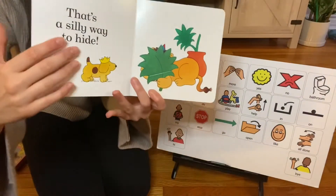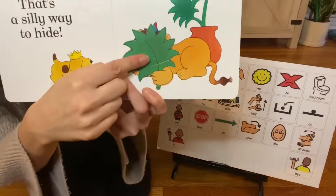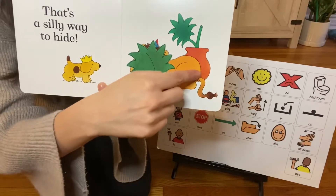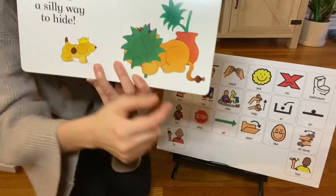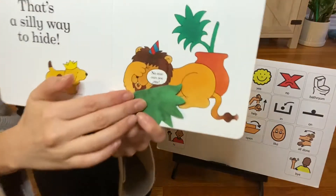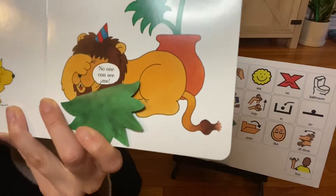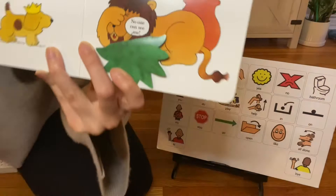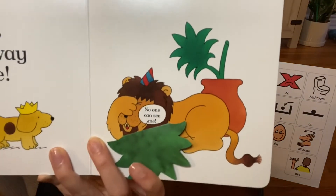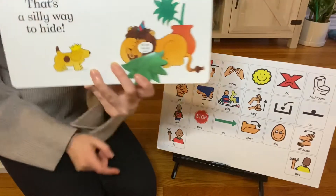Turn the page. That's a silly way to hide. Is this animal hiding? Only his face is hiding, but look, we could see his body. Let's open the flap. Who did Spot find? Spot found the lion. Lion says, no one can see me. He thinks that nobody can see him. But Spot says, yes, I see you. I could see you, Mr. Lion.